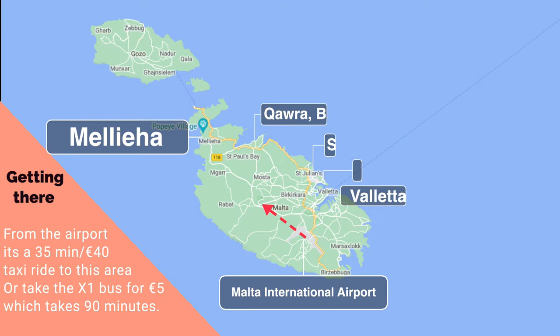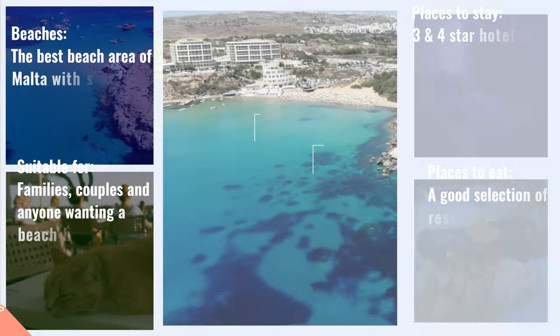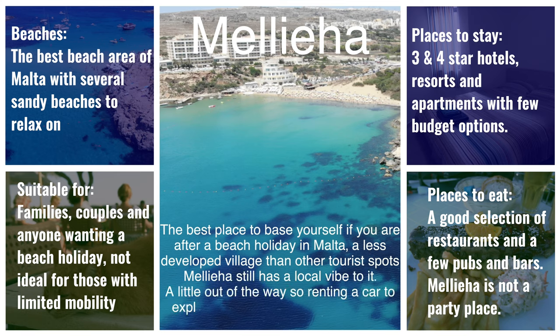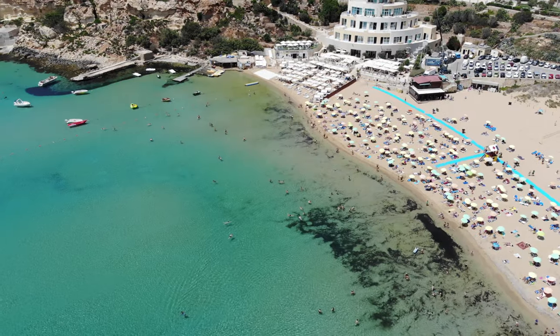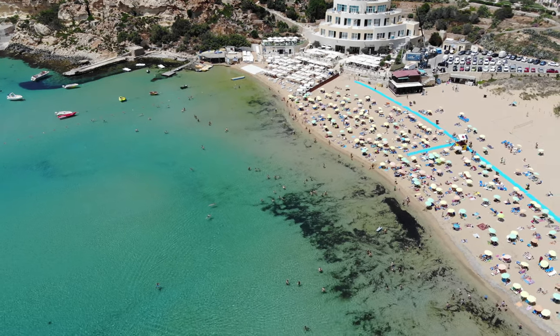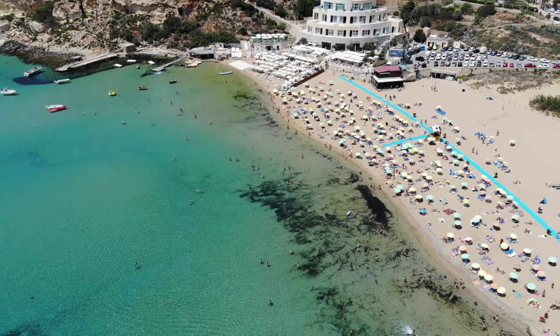Mellieħa. On the north of Malta is this picturesque village that overlooks Malta's largest sandy beach. With a pleasant village character, Mellieħa has everything you need for a lazy, peaceful holiday in Malta. It is situated on a hill providing beautiful views over the surrounding area, but it does mean you should be prepared for some steep uphill walks. It is a good location for exploring Gozo and Comino, and close to some of the best beaches in Malta.